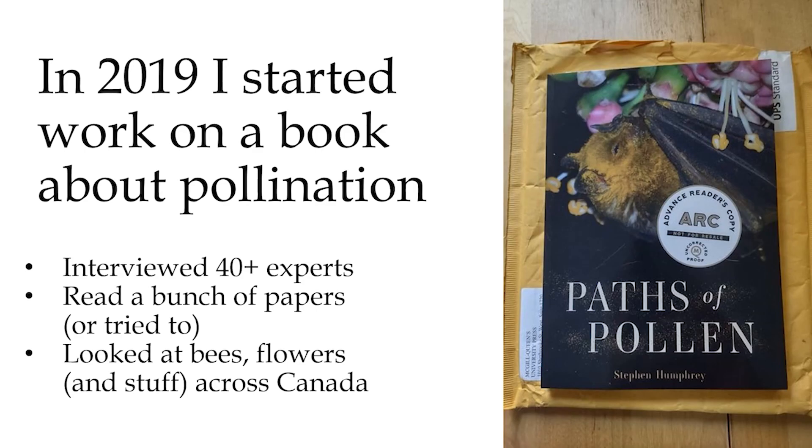Usually a lot of pollen actually just floats on the wind. In 2019, I started work on a book about pollination. I interviewed more than 40 experts, read a bunch of scientific papers, and looked at a lot of bees, flowers, and stuff across Canada — a lot of it here in High Park.